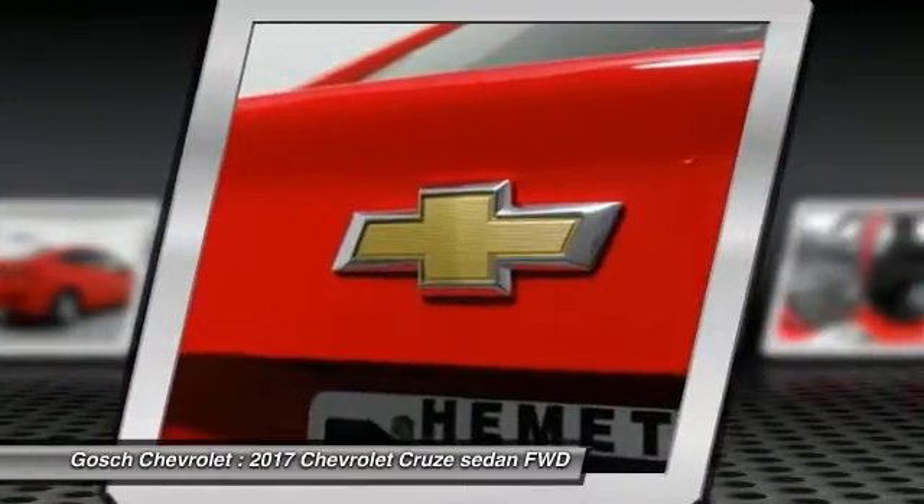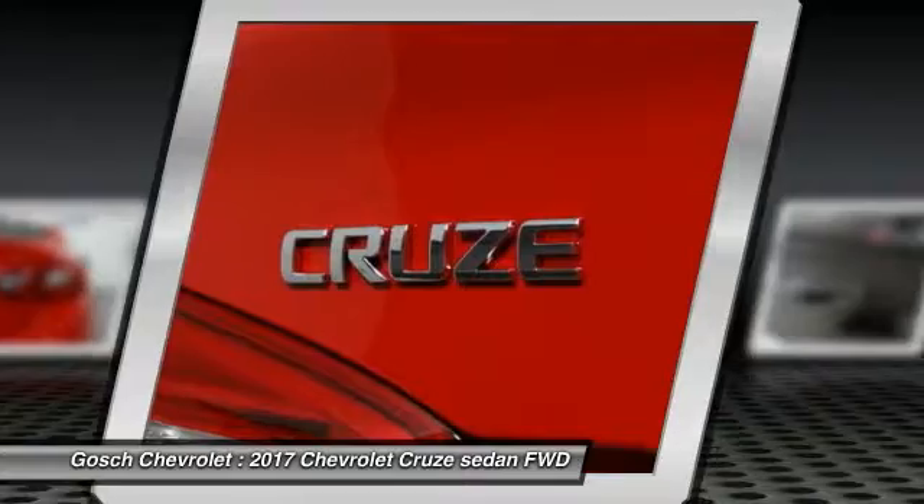Tilt Steering Wheel, Power Driver Mirror, Telescopic Steering Wheel, and Low Tire Pressure Warning.